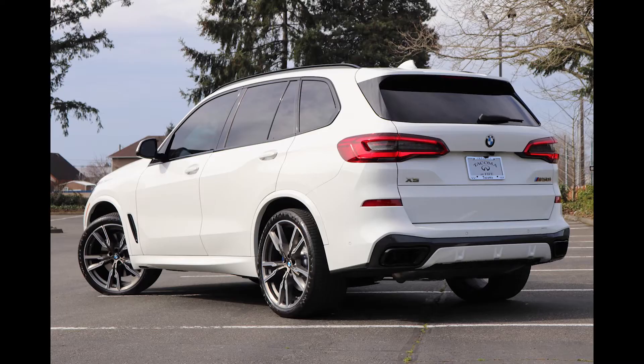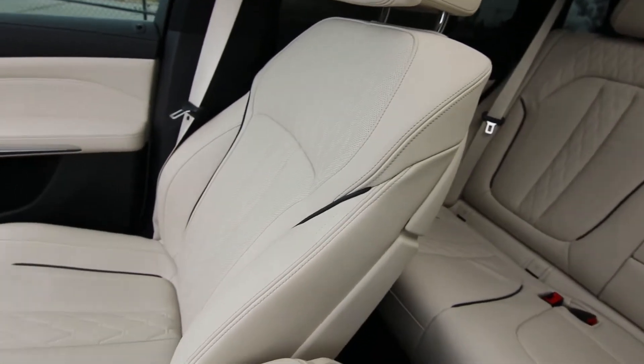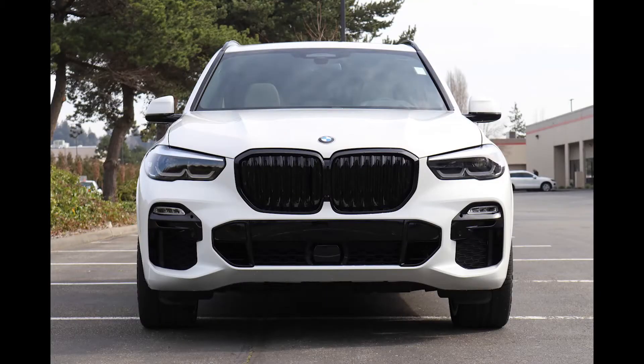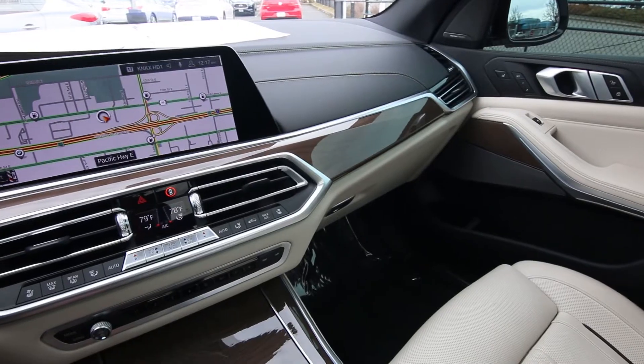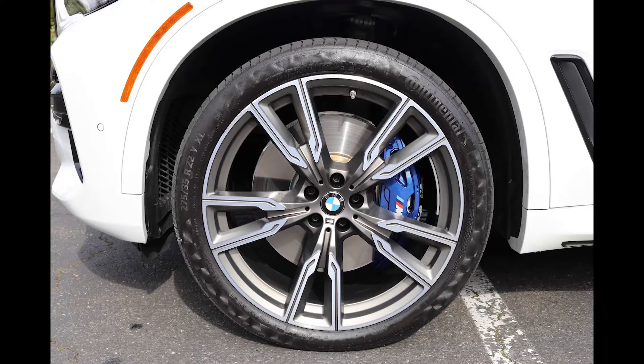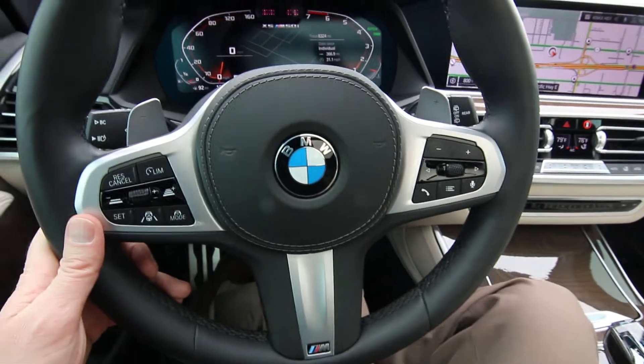Not quite the X5M, which is the top performance version of the X5, but this is kind of like the X5M Lite featuring a twin-turbo V8 pumping out 523 horsepower. It's actually more powerful and quicker than some older versions of the X5M — of course not the newest one, which is over 600 horsepower.